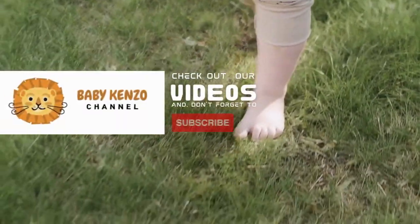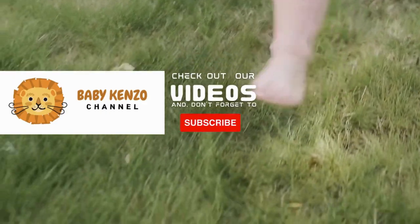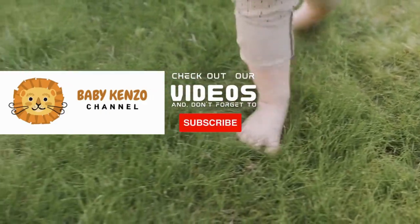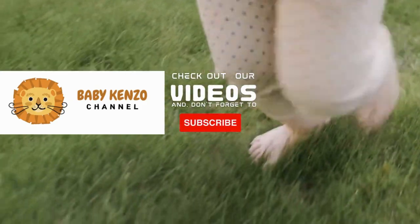Did you like this video? Check the playlist at the right side of your screen, and don't forget to subscribe to our channel so you can receive notifications of new products. Thanks for watching. See you next time!